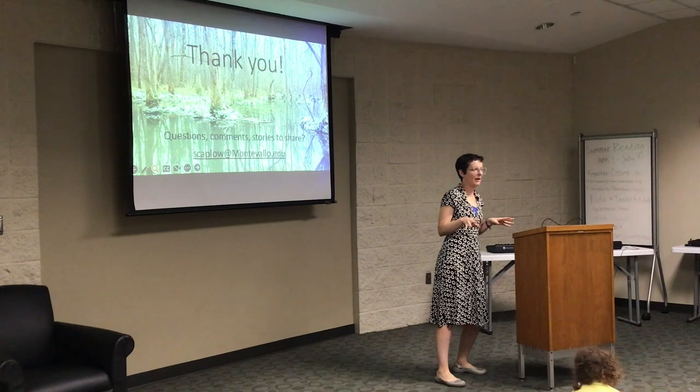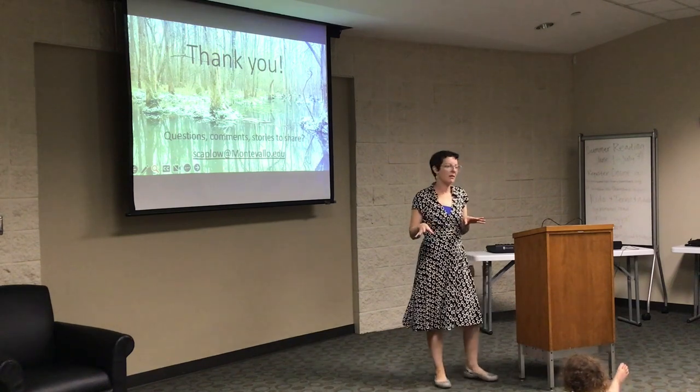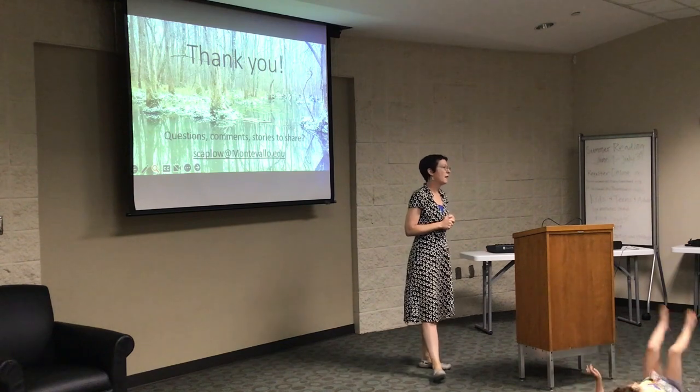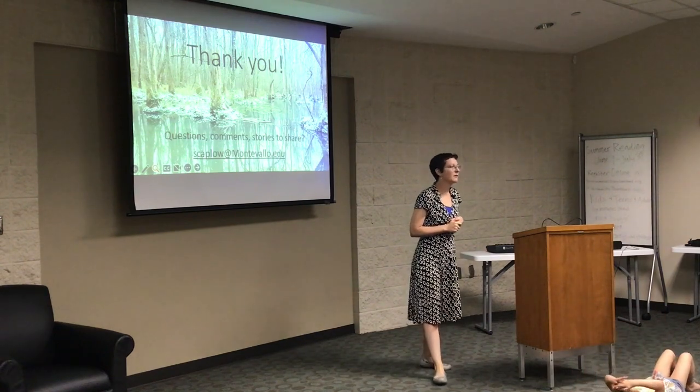Dee Whittam, drawing on her experience with city management and economic expertise, put together a great list of the economic costs of this kind of housing development.